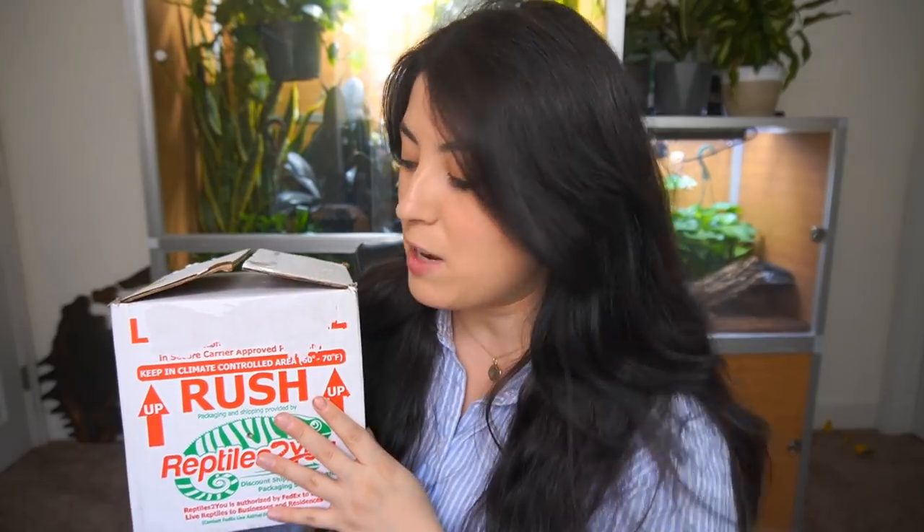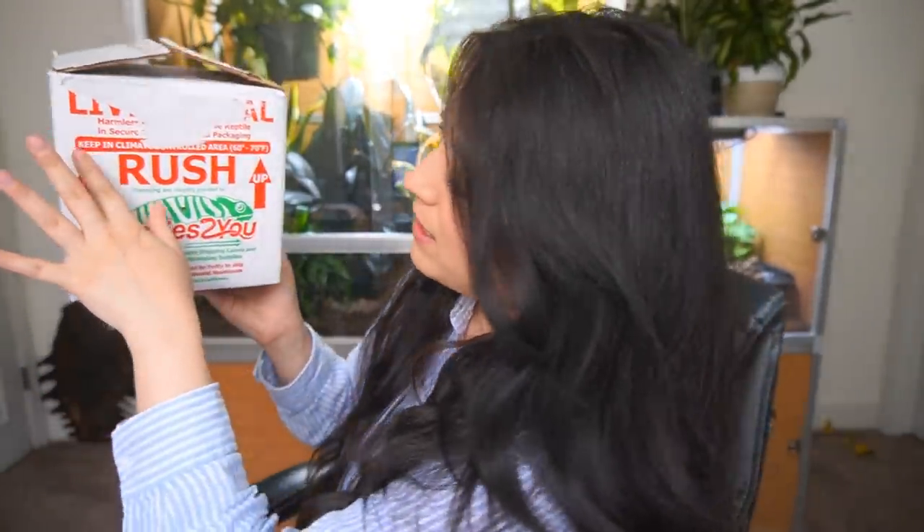Once you're at the FedEx, they ask you for an ID so that they can see that you're the person who's supposed to be picking up the animal. They have to hold it in a room which is temperature appropriate, and it says that on the box. Keep in climate controlled area: 60 to 70 degrees — that's 60 to 70 degrees Fahrenheit, not Celsius. So that's just nice and cool for the gecko.